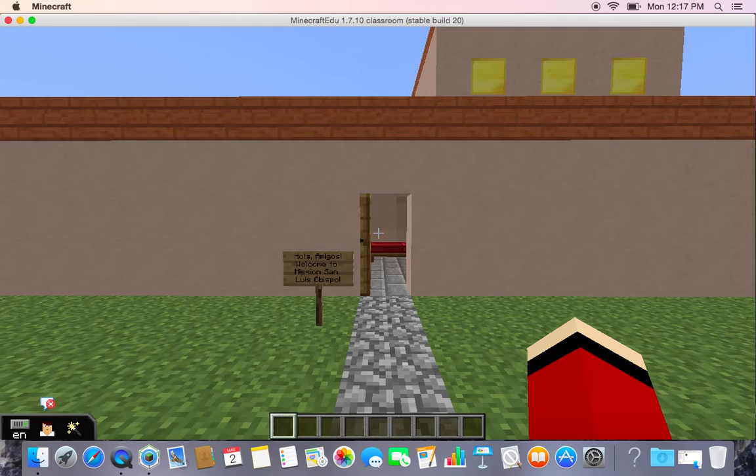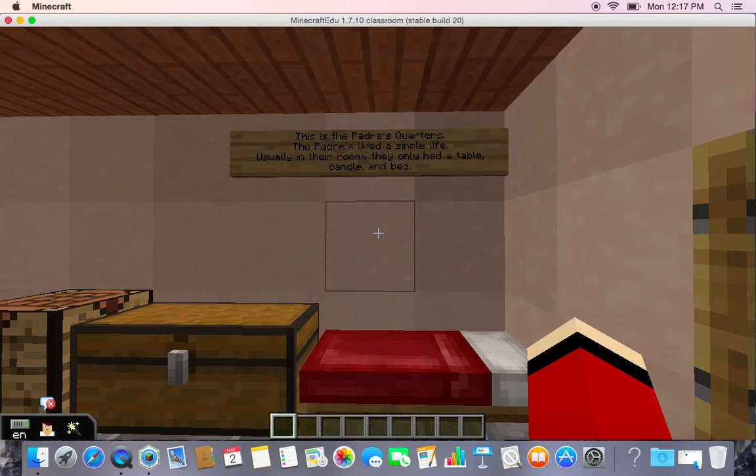Hola, mi amigos. Welcome to Mission San Luis Obispo de Tolosa. I'm Elsa, and I'm Nathan. We'll be your tour guides for today.